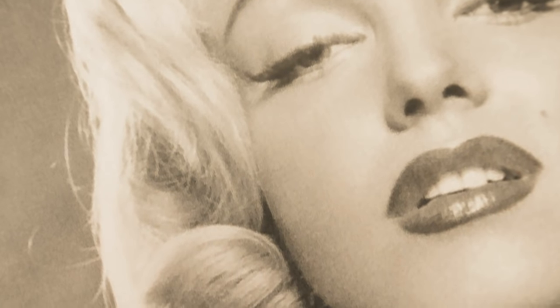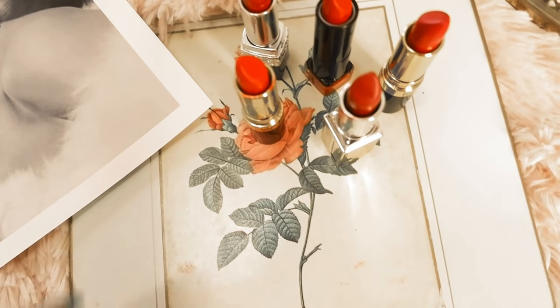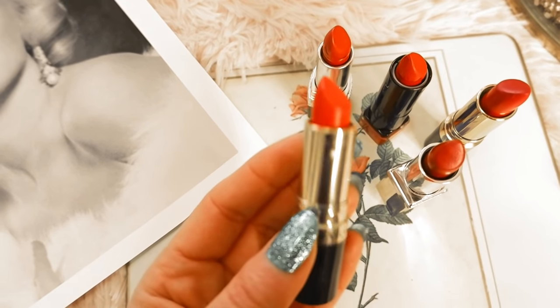Marilyn Monroe's beauty secret was to make her lips look fuller. Her makeup artist would apply five different shades of lipstick and gloss to create dimension — darker reds on the outer corners while lighter hues were brushed in the middle of her lips.